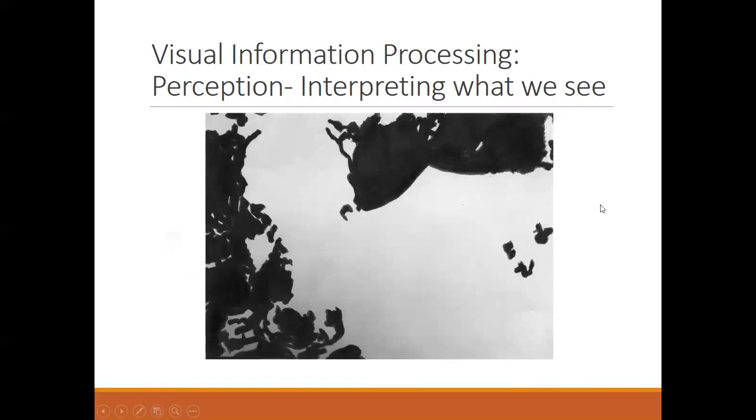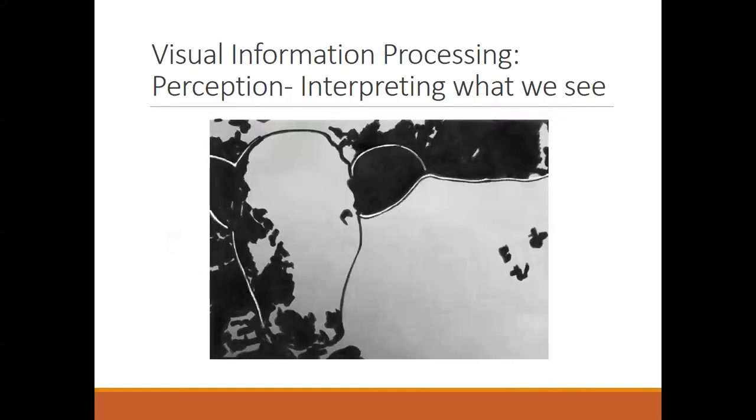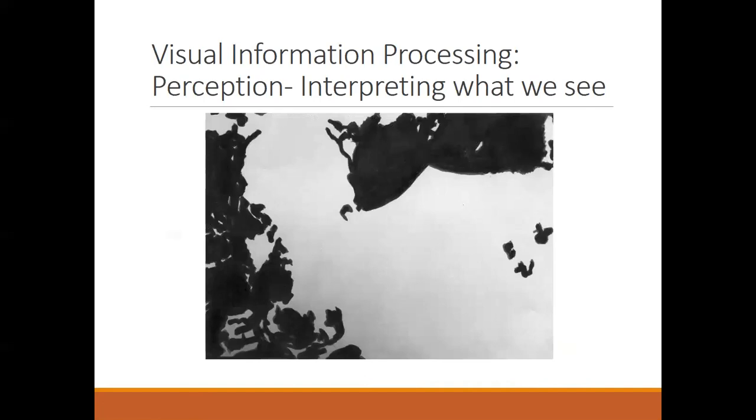Here's an example: if you've never seen this picture before, you might think it looks like an inkblot. But it's actually a picture of something we see quite often in Wisconsin — it's a big part of the Wisconsin economy. When I switch the slide and define what those inkblots are, you can start to see it's a cow — the outline of the nose, the ears, and the body. Once I go back to the original picture without the lines, you can see it now, and in fact it's hard to unsee once you've seen it. This is one example of what visual information processing is about — interpreting what we see.